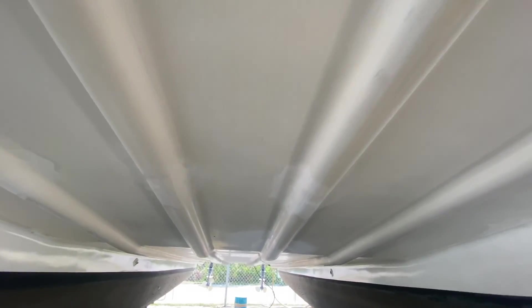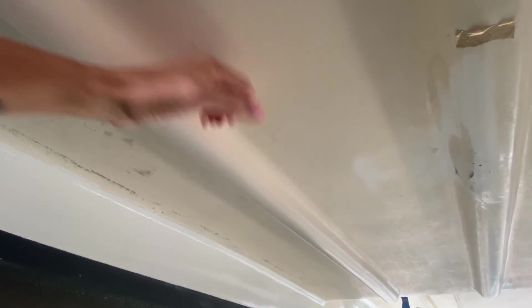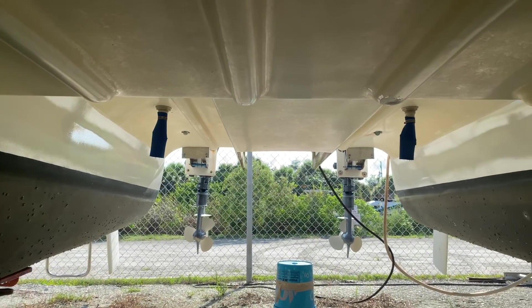You can hear the hull right where it's sitting on the support - that's a rib right there. Most of the boat is just thin fiberglass - it sounds hollow because it's a relatively thin layup. That's one of its interesting features.